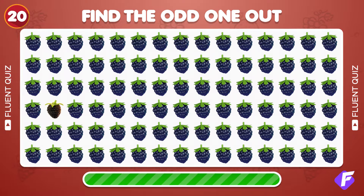Spot the unique Blackberry emoji. Yes, right there.